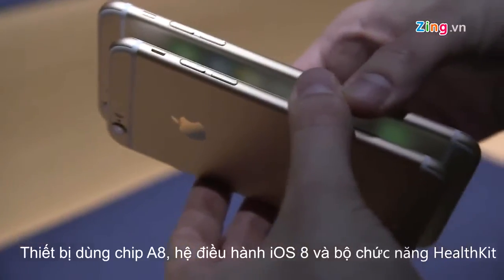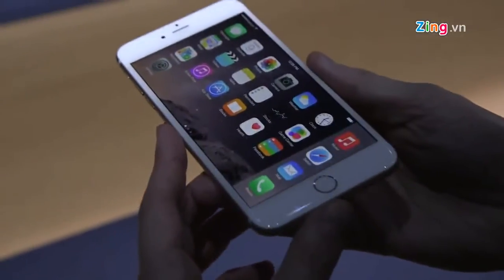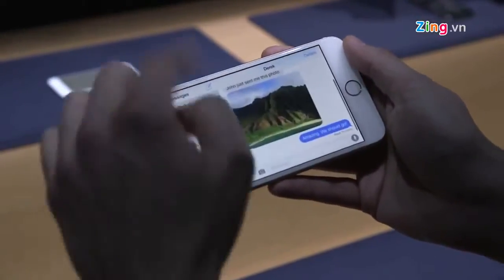There's a faster processor in here — it's the A8 — and it's running iOS 8, of course, with the new HealthKit app, which works with the Apple Watch. The really exciting thing, at least with the 5.5-inch, is that you can turn it into landscape and get some extra features.